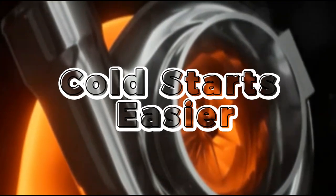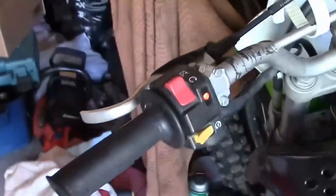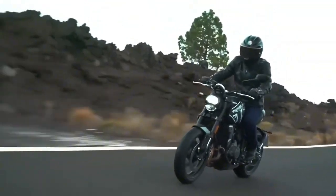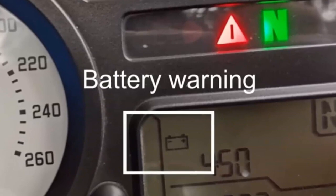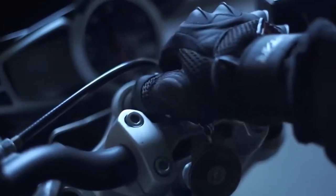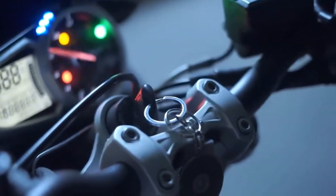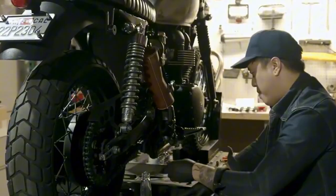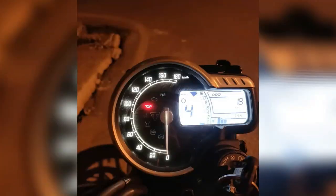Now, let's talk about tools and tricks that make cold starts easier. If you live in a cold climate, a battery tender or maintainer is essential. Motorcycle batteries are small and lose power quickly in cold weather. A healthy, fully charged battery spins a starter faster, helping the engine fire up quickly and reducing strain on electrical components. For fuel-injected bikes, ensure your fuel system is clean and that injectors aren't gummed up. Cold starts rely on precise fuel delivery — dirty injectors make starting harder and increase wear.